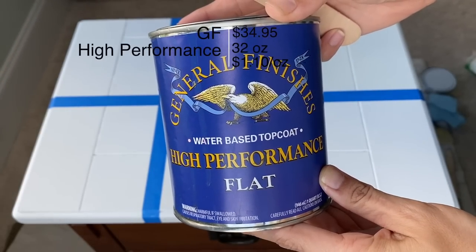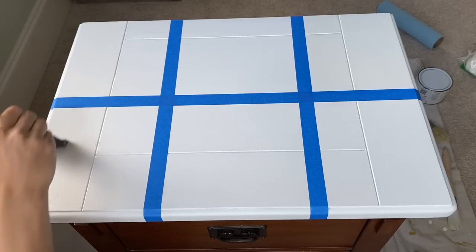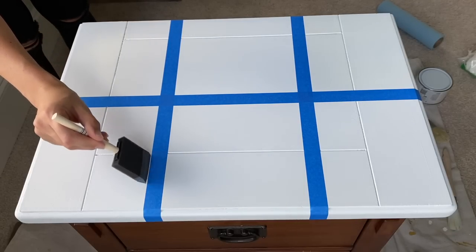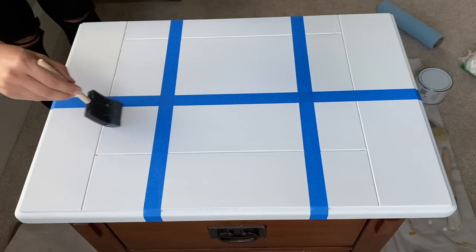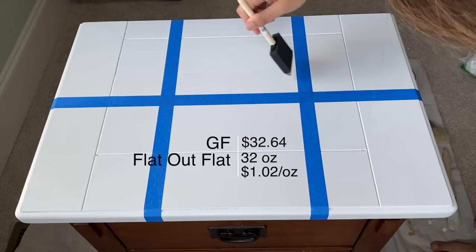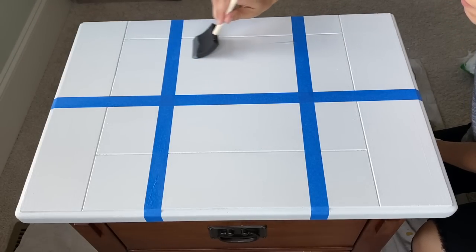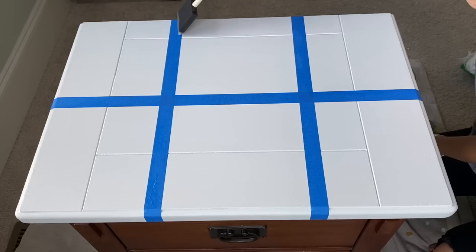The next water-based liquid top coat is General Finishes High Performance Flat. If you're a longtime subscriber, you'll recognize this — I used it in my nightstand makeover with about two and a half million views, and in my banister makeover, on top of stain and paint. General Finishes doesn't necessarily recommend using this on top of chalk paint, but I'm a rebel. Then there's General Finishes Flat Out Flat, which is designed to go over paint and made to look a lot like wax in liquid top coat form — it's a little less durable than High Performance Flat.